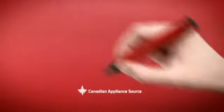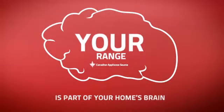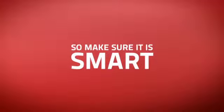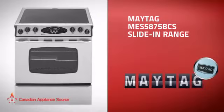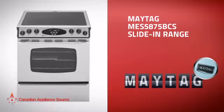At Canadian Appliance Source, we know that your range is part of your home's brain. You rely on it for everyday cooking, so making sure it is clever is a good idea. This slide-in range, from Maytag, is just the kind of smart range you want.